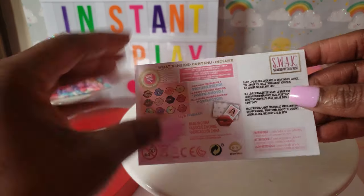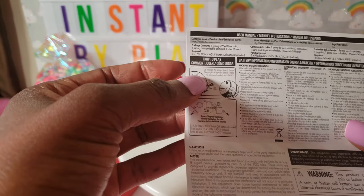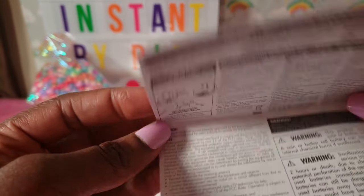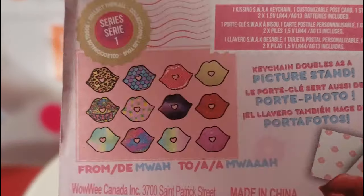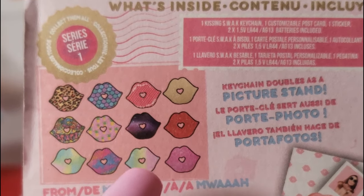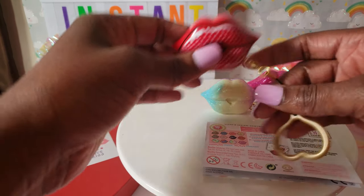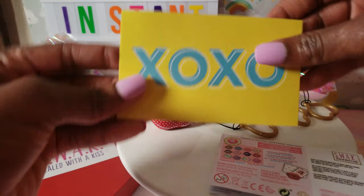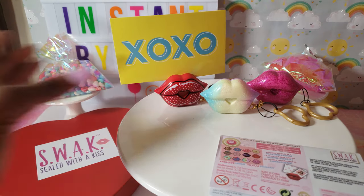Inside the package was this little card here. It's kind of two-sided, and on the inside it actually has the instructions on how to play with the key chain, which is awesome, so you can read all about it. On the back side it shows you the different kinds that you can get — there are a total of 12 that you can collect, and I actually have three of them listed there. The key chain also doubles as a picture stand — if you have the key chain sitting up like this, there's a little slot on the inside where you can put a picture. I'm going to take our XOXO card and stick it in there so you can see how that is done, which is totally awesome.